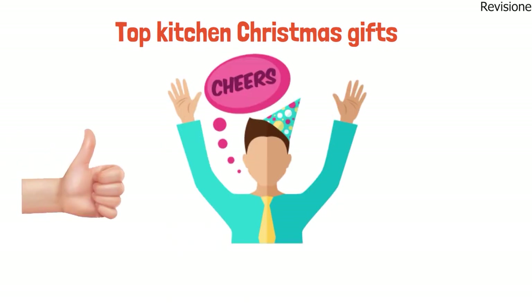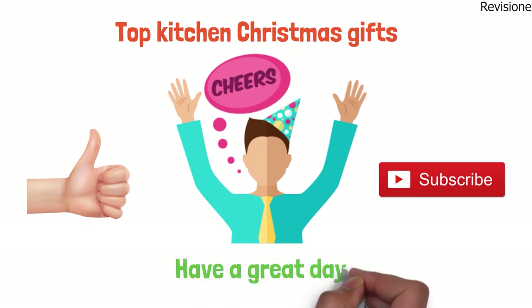So that sums up the top kitchen Christmas gifts. We hope you enjoyed, and if you did, please leave a like on the video. If you're new here, hit that subscribe button. Until next time, have a great day!